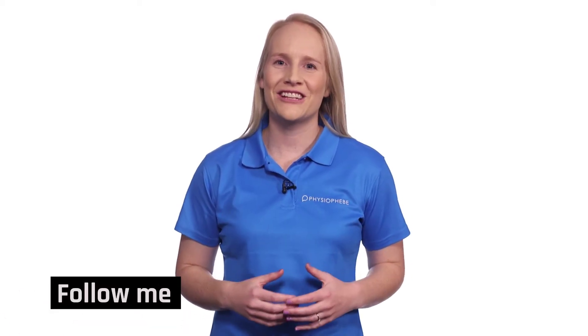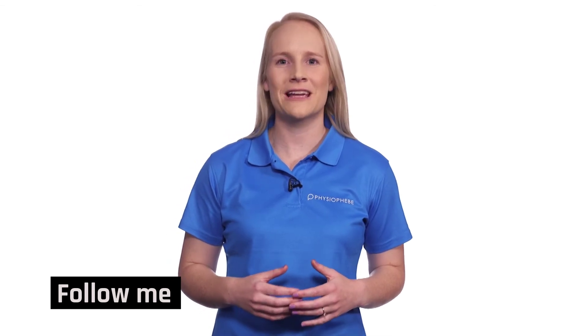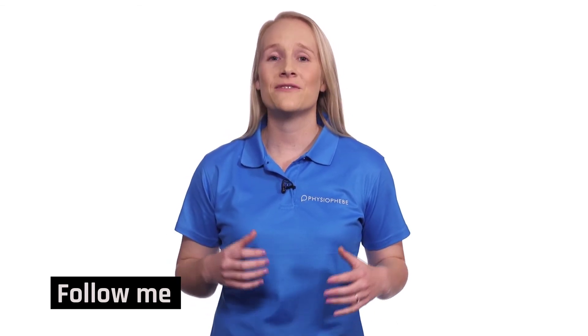For more guidance, including access to my Physio Phoebe rehabilitation guides, head to physiophebe.com or follow me on Instagram or Facebook for regular physio tips.